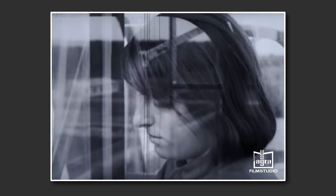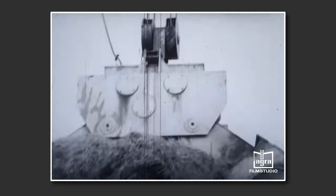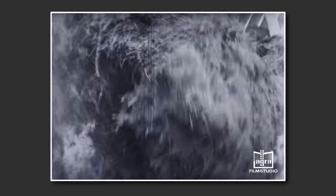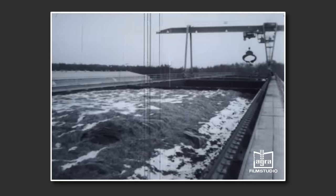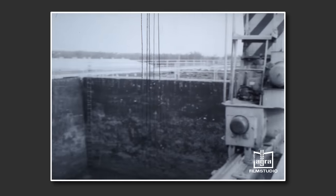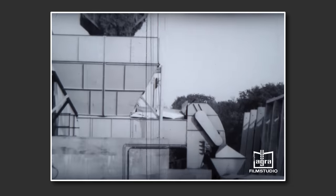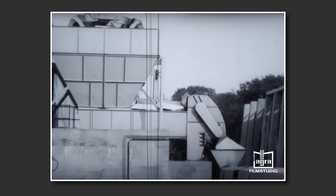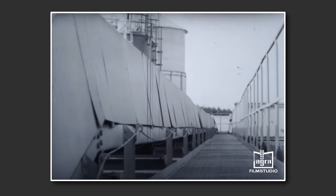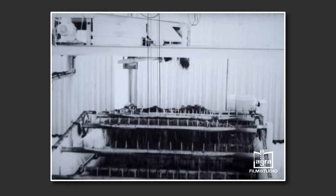Mit dem Portalkran, dessen Greifer ca. 2 bis 3 Tonnen fasst, werden nacheinander die fünf Kammern dieses Silos beschickt. Jede der fünf Kammern fasst ca. 4.500 Tonnen. Bei einer Schichtleistung von 900 Tonnen wird eine Kammer in fünf Tagen gefüllt. Auch bei der Entnahme des Futters erfolgt die Beschickung des Stapelbehälters mit dem Portalkran. Der tägliche Futterbedarf beträgt ca. 130 Tonnen. Über die außenliegende überdachte Bandstraße wird das Futter dann den Aufbereitungsbehältern in der Futterzentrale zugeführt.